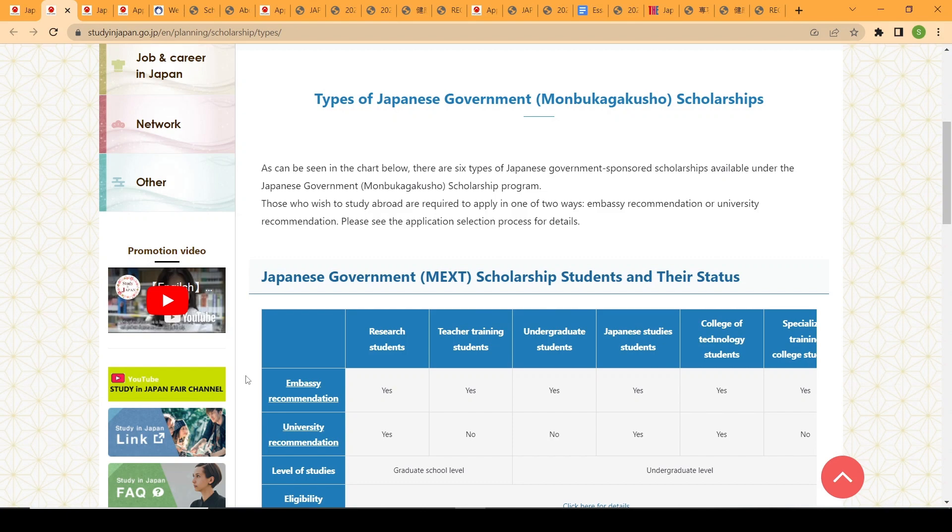For embassy recommendation, you compile all your application documents and send them to the nearest Japanese embassy in your country. For university recommendation, you find a university of your choice, identify a faculty member you want to work with, send them an email expressing interest in their research, and after securing a supervisor, submit your application to the university, which will then recommend you for the MEXT scholarship.